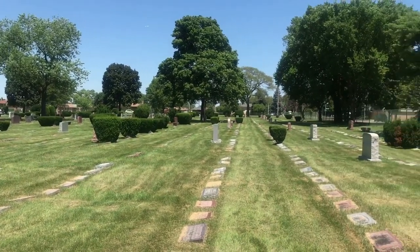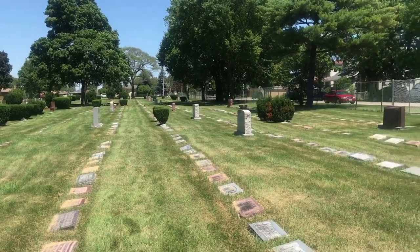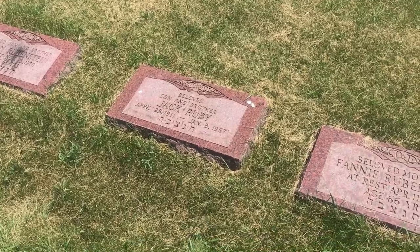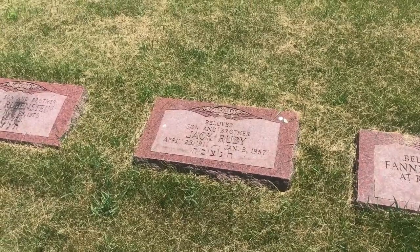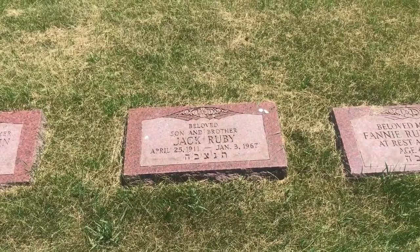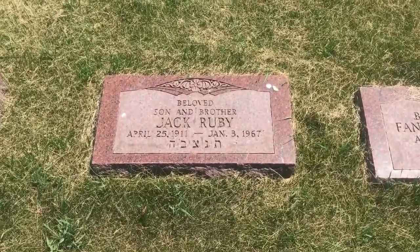This is Westlawn Cemetery in Norridge, Illinois, and this is where the grave of Jack Ruby is. Jack Ruby passed away in January of 1967 from cancer at Parkland Hospital — the same place that JFK passed away, and Lee Harvey Oswald. That's all I have for today, guys. Thank you so much for watching, and have a great day.